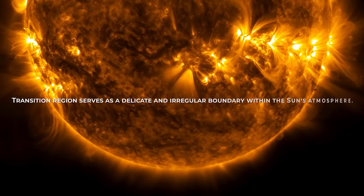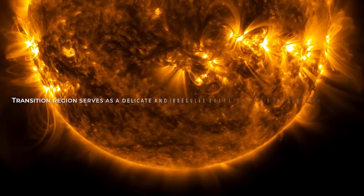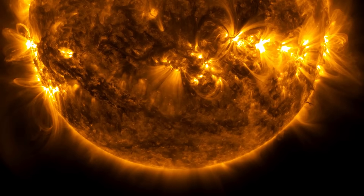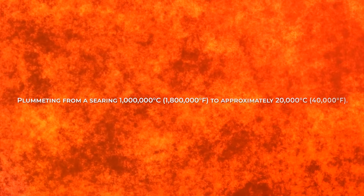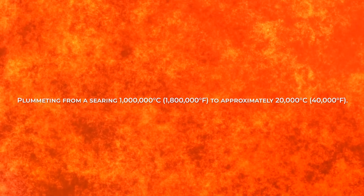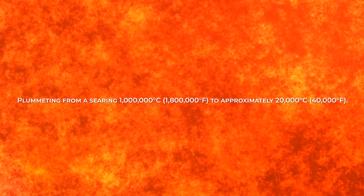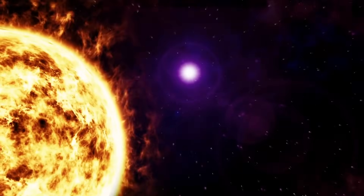The Transition Region serves as a delicate and irregular boundary within the Sun's atmosphere, acting as the separator between the scorching corona and the considerably cooler chromosphere. In this narrow expanse, heat cascades from the corona to the chromosphere, creating a distinctive layer where temperatures undergo a rapid transformation, plummeting from a searing 1 million degrees Celsius to approximately 20,000 degrees Celsius.